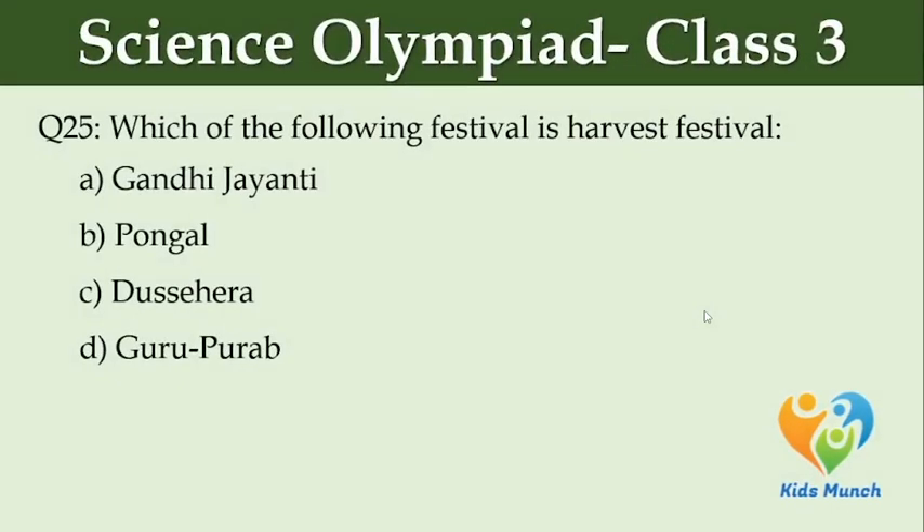Which of the following festivals is a harvest festival? Option A: Gandhi Jayanti. Option B: Pongal. Option C: Dussehra. Option D: Baisakhi.